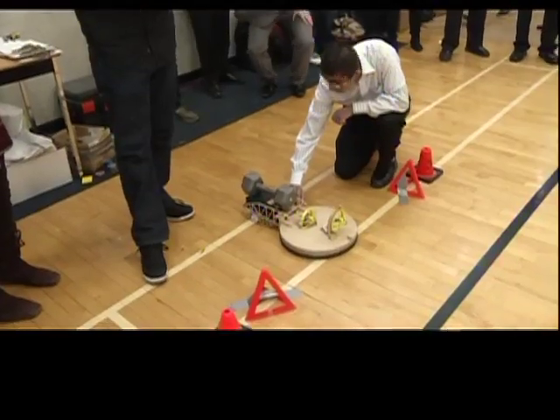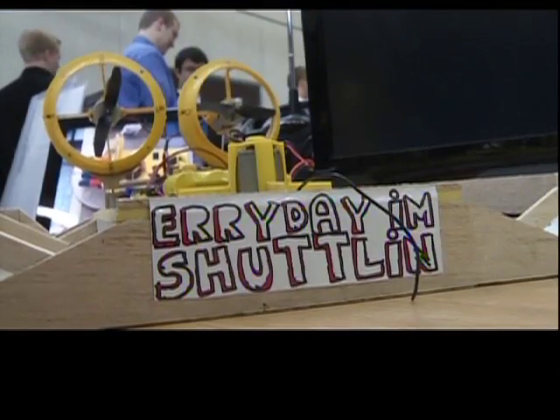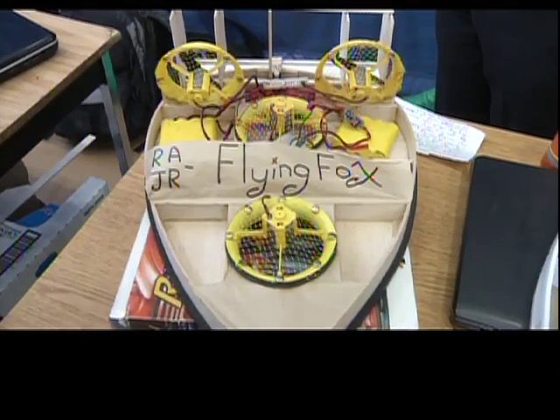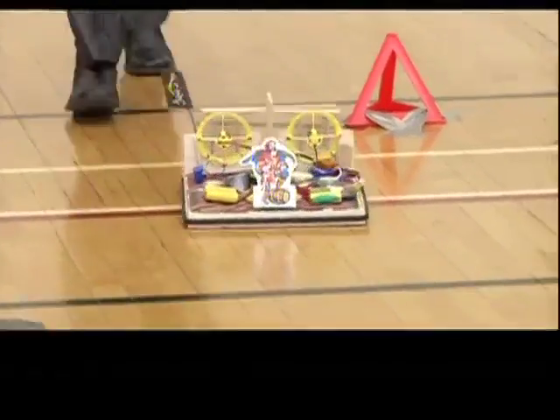They are sleek, they are strong, they float on air, and they have some really cool names. They are hovercrafts designed by the engineers of tomorrow. And today, they are in a race for supremacy and bragging rights — oh, and a good grade as well.